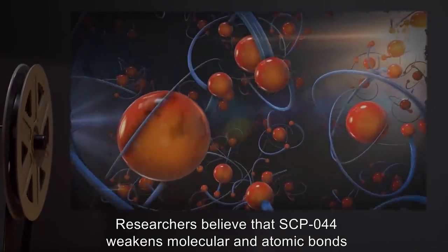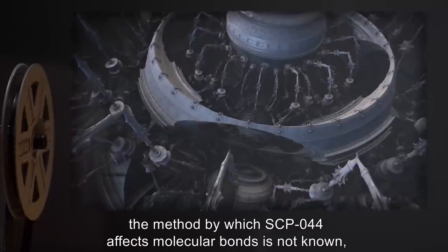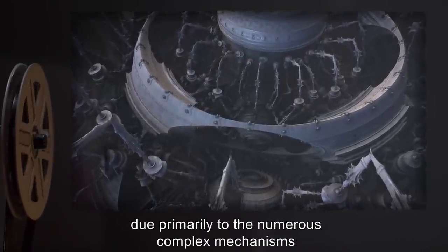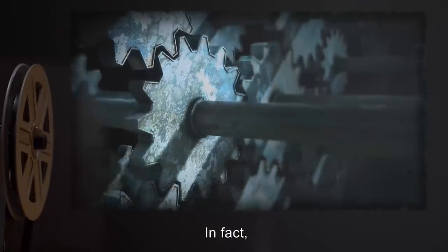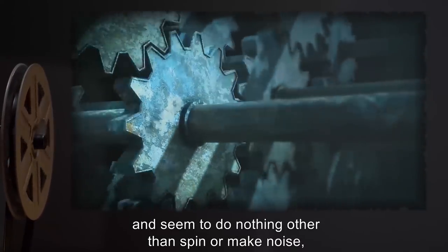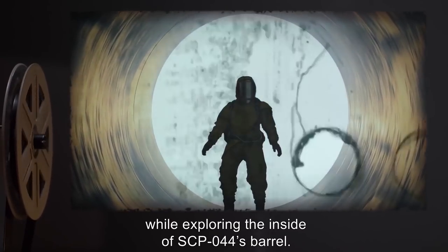Researchers believe that SCP-044 weakens molecular and atomic bonds in any material loaded into its muzzle; however, the method by which SCP-044 affects molecular bonds is not known, due primarily to the numerous complex mechanisms that compose the housing and workings of SCP-044. In fact, some mechanisms appear useless and seem to do nothing other than spin or make noise, even when SCP-044 is not supplied with power. Both equipment and personnel have been lost while exploring the inside of SCP-044's barrel.